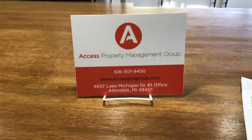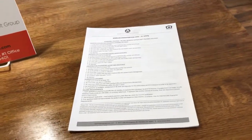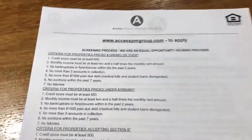Somewhere in the home we will always have our plaque with our information on it, and also a screening sheet — a process sheet that runs through how to apply when renting a home through Access Property Management.